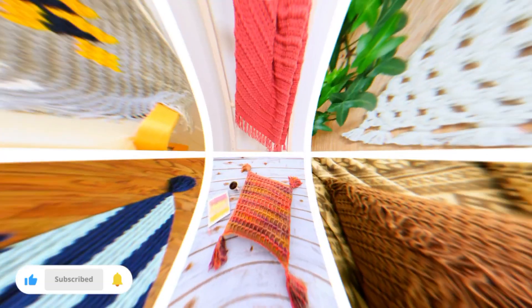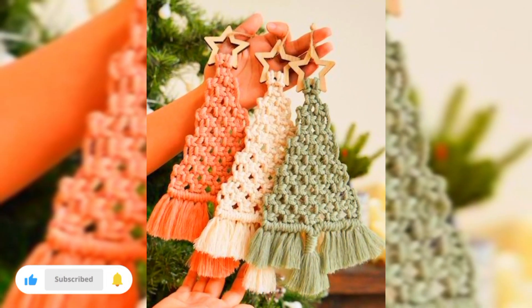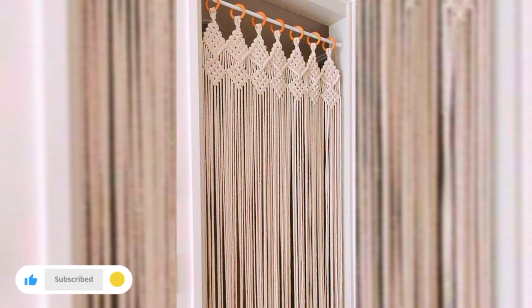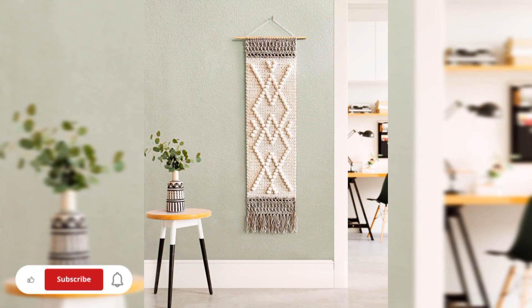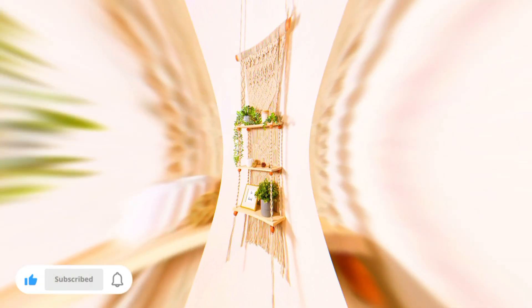Crochet home decor is not just about aesthetics; it's about infusing your spaces with warmth, comfort, and a sense of personal touch. I will explore the ways in which crochet pieces can transform a room, bringing a cozy ambience and a feeling of home — imagine snuggling up under a handmade afghan on a chilly evening and adorning your walls with crocheted art that tells a story.